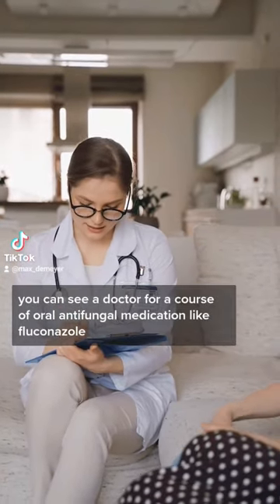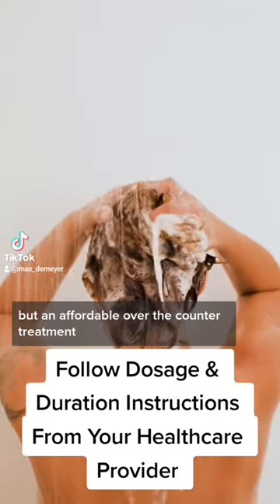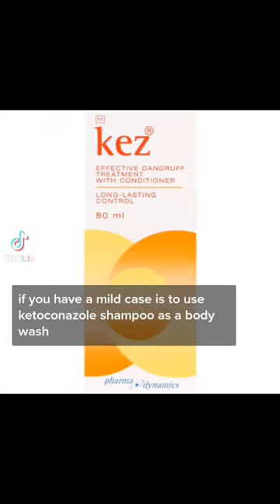You can see a doctor for a course of oral antifungal medication like fluconazole. But an affordable over-the-counter treatment, if you have a mild case, is to use ketoconazole shampoo as a body wash.